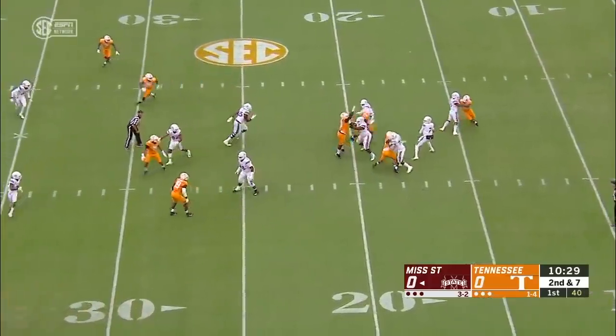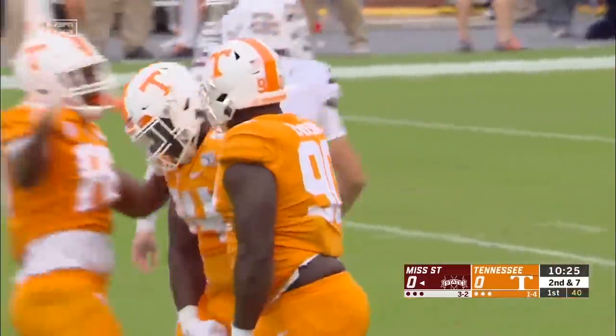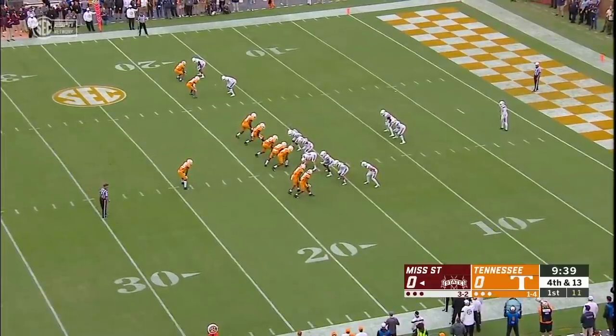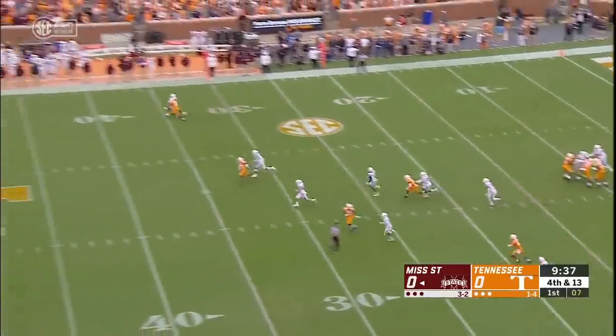A snap towards Stevens — plenty of time, but the pocket collapses and down he goes. That's Matthew Butler. A very inauspicious start for the Bulldogs.